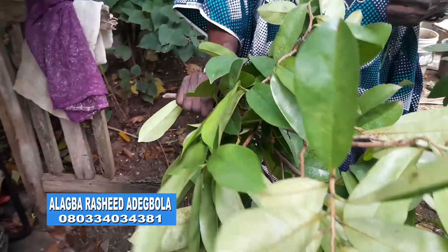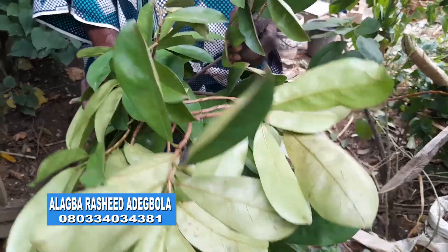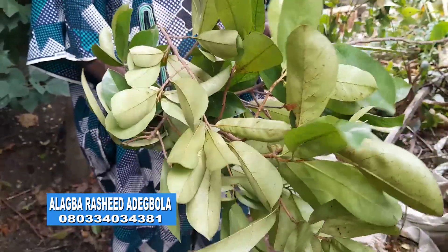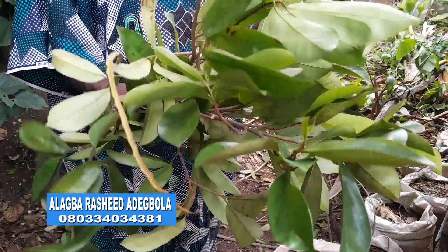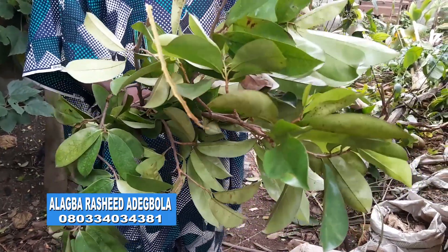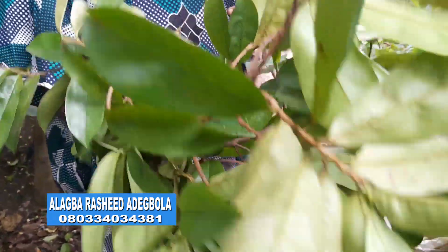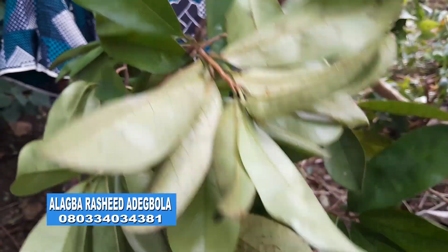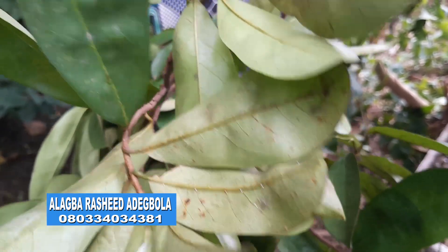Today, we've shown how the two can be combined for use by women only. Please subscribe to this channel for more detailed information on the identification and uses of medicinal plants. You can equally call 080-340-34381 for any questions on agriculture.